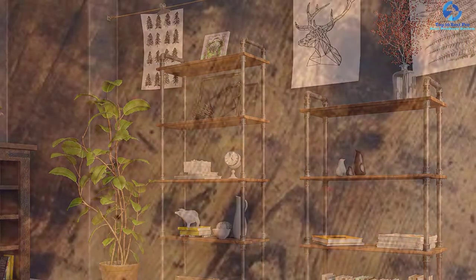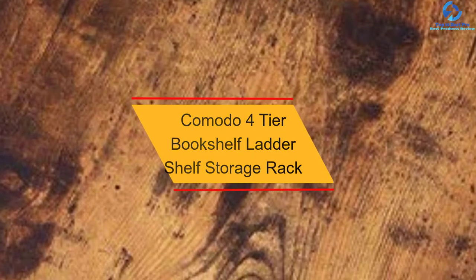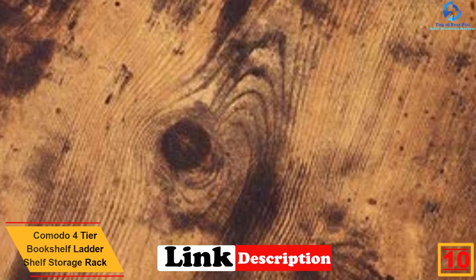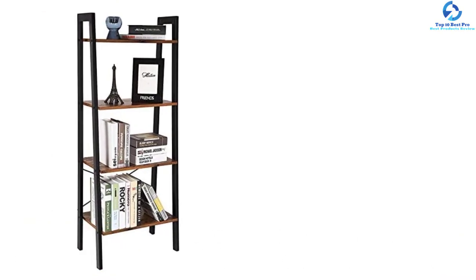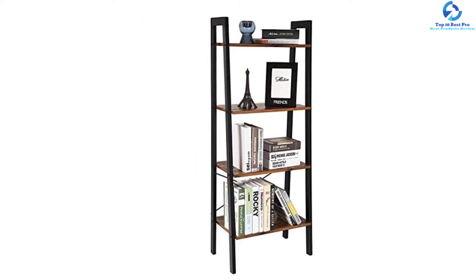Starting at number 10, we have the Komodo four-tier bookshelf ladder shelf storage rack. This is a great bookshelf ladder shelf that you will find ideal for your space. The product has a vintage industrial style with a black matte finish, which makes it a great addition to every space. The freestanding rack has been built using the best quality metal for superior support.